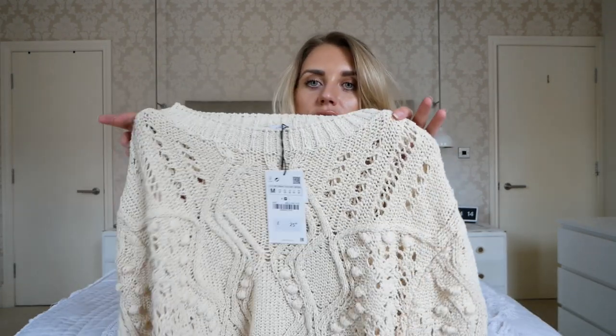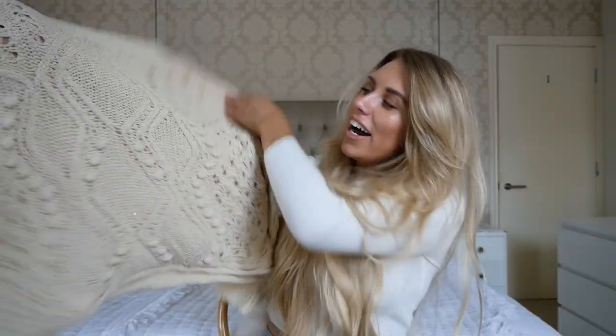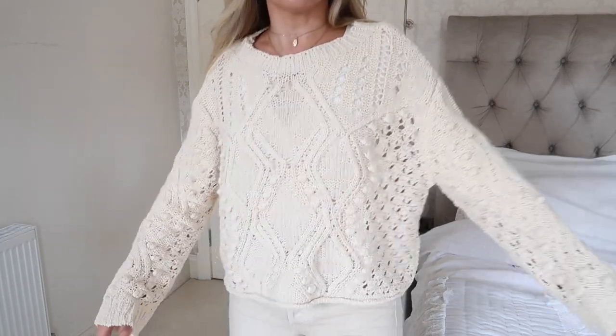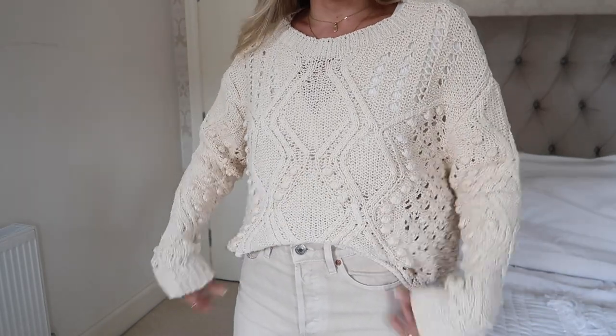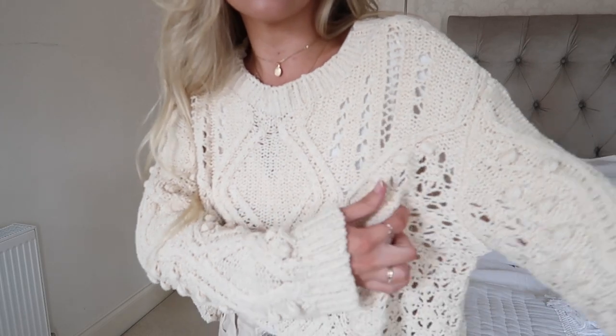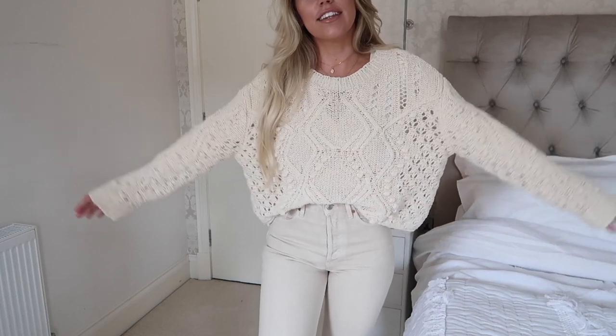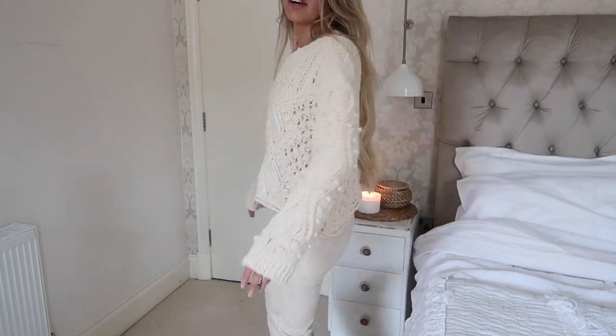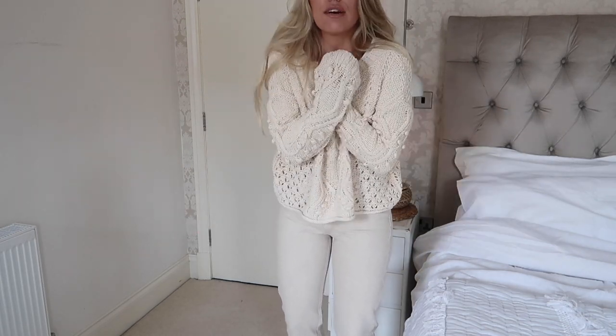Another cosy knit - how could I have an autumn winter haul without at least two cosy knits? This one is a little different - it's a religious one, it is holy! I love the little bobble design and the cable knit design on the front. I picked this up in a medium at £25.99. This is the knit for me - honestly, I feel like this is made for me. It reminds me of something I'd pick up from All Saints. Slouchy kind of fit, nice big sleeves - I love a really long sleeve you can get cosy with. Two thumbs up from me!